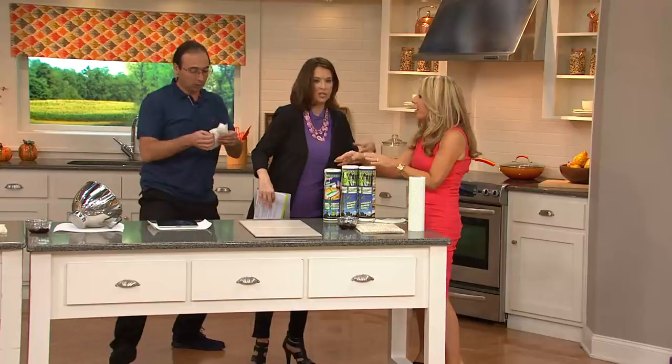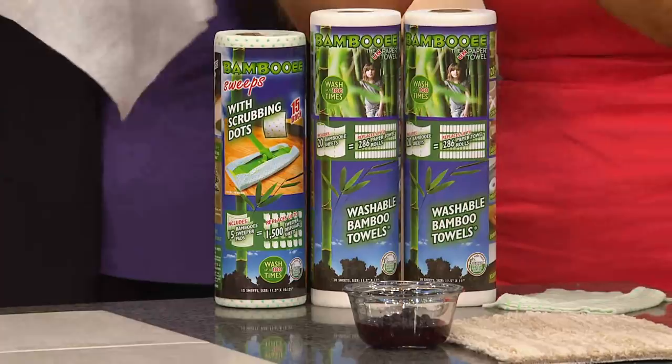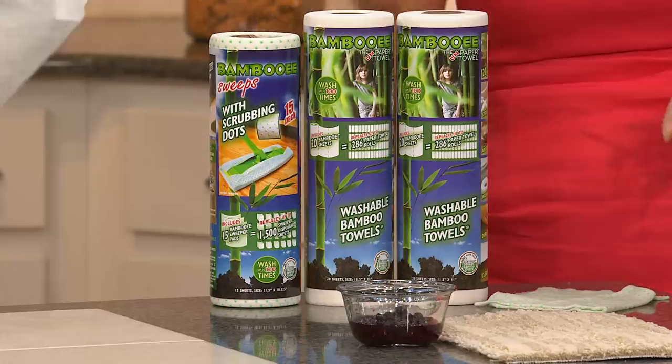You're not just getting one — you're getting two rolls of Bambooey, and you're getting the micro dot Swiffer-style roll with the scrubbing feature. So you can take out carpeting messes and use it on the floor.